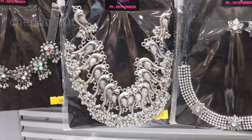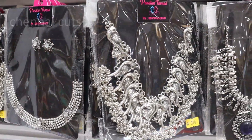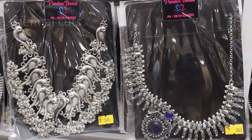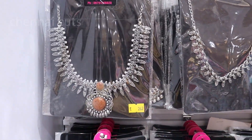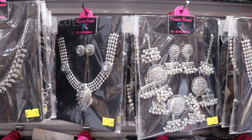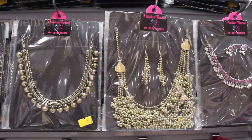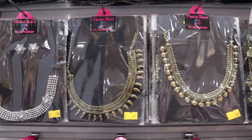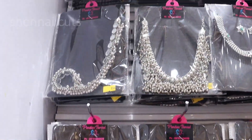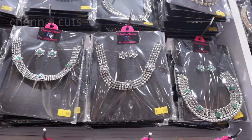You can use choker, necklace, and long chain models. You can also use choker, necklace, and pack. You can use the ponder and bangles as well. You can use the original designs and collections.